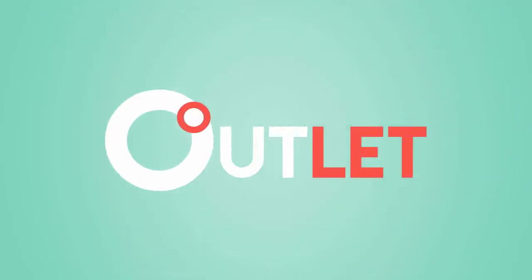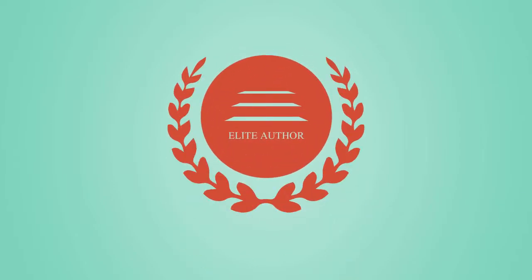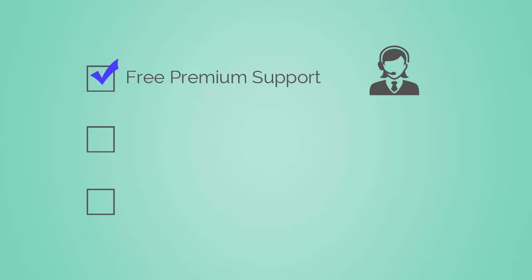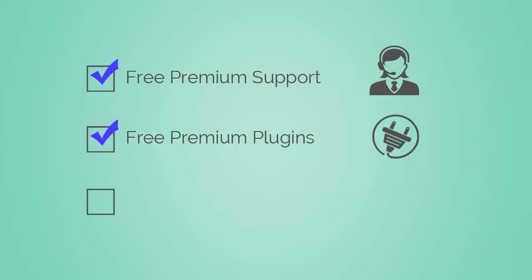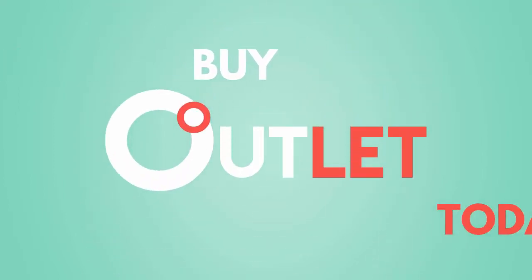Finally, Outlet possesses hundreds of ready-to-use shortcodes and widgets. Outlet is a product by Webinane, an Elite Author with about 6,000 satisfied customers. Get free premium support, free premium plugins, and a guarantee of 100% satisfaction from Webinane. Buy Outlet and build your outlet today.